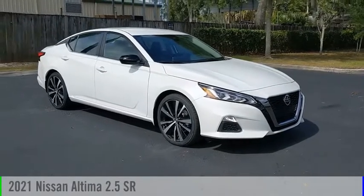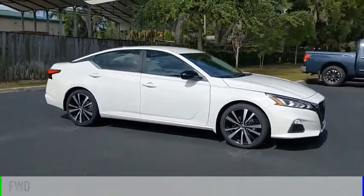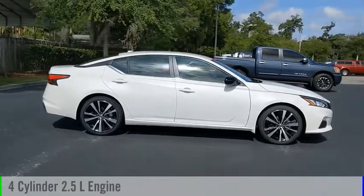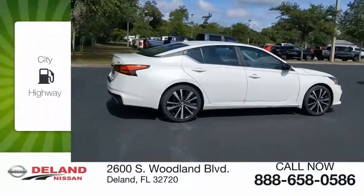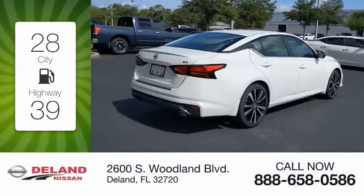You are going to love the 2021 Altima. This vehicle is powered by a front-wheel drive, four-cylinder, 2.5-liter engine, and comes with a continuously variable transmission. Great fuel efficiency saves you money by requiring fewer trips to the gas station.